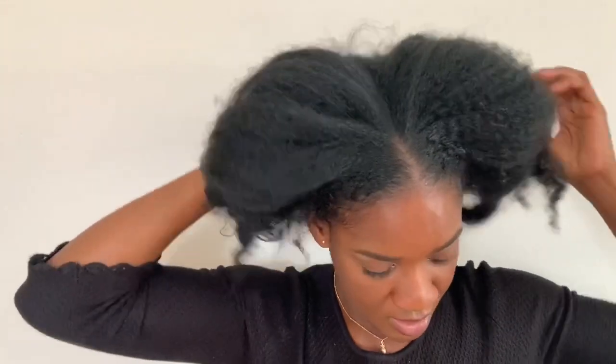I'm not one to use gel, but with this style I just wanted it slicked down, so I used a little bit of gel on the edges — I did that maybe twice during the week. You know how gel can be drying to your hair? It wasn't like that at all. It still kept my hair moisturized. I need to keep doing this thing.